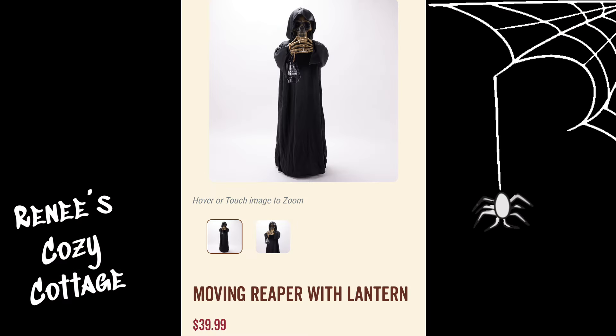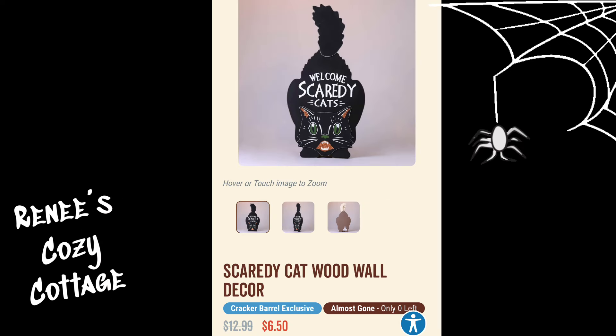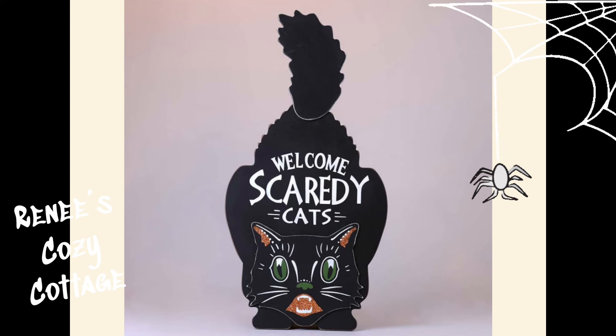This glitter green snake ornament is $2. This animated skeleton in a barrel is $17.50. And I love this moving reaper with a lantern for $39.99 — we got him last year. This cute scaredy cat wood wall decor is $6.50.